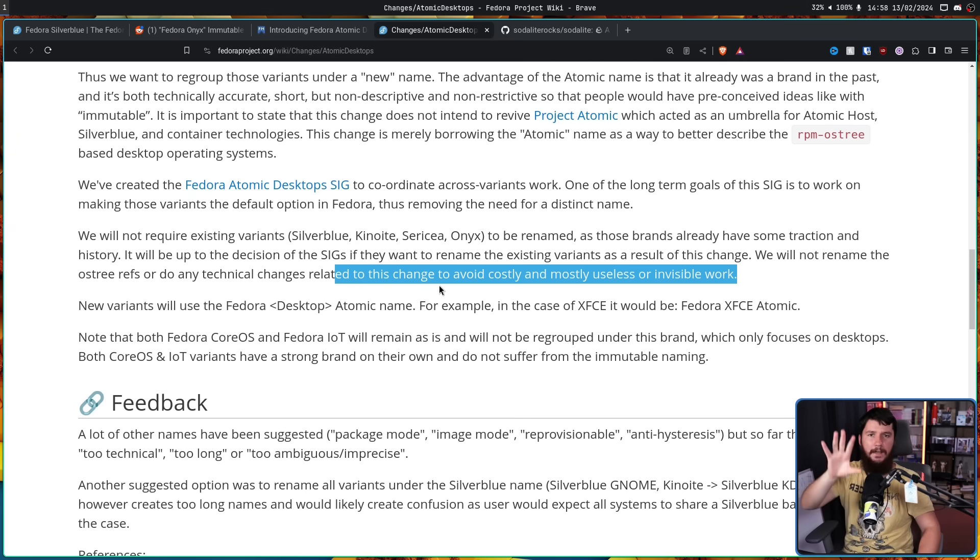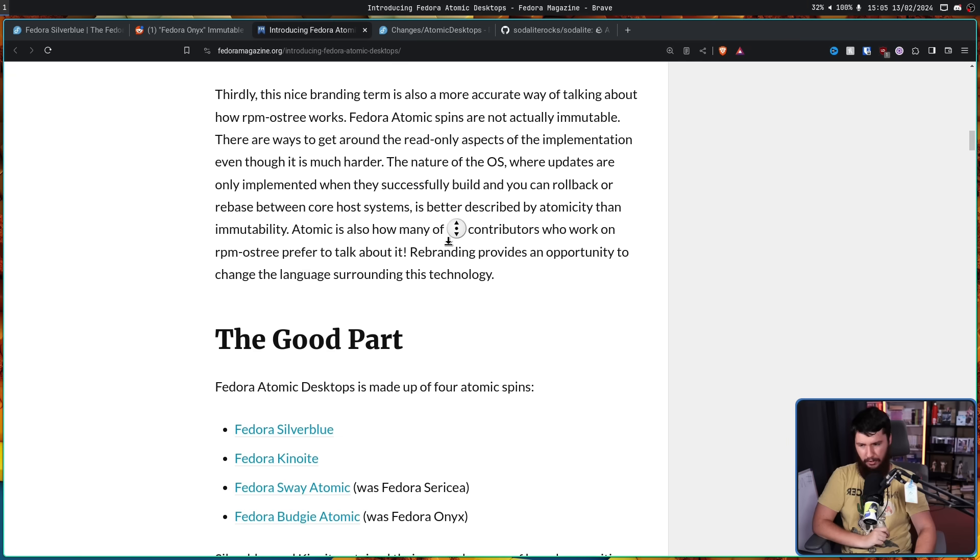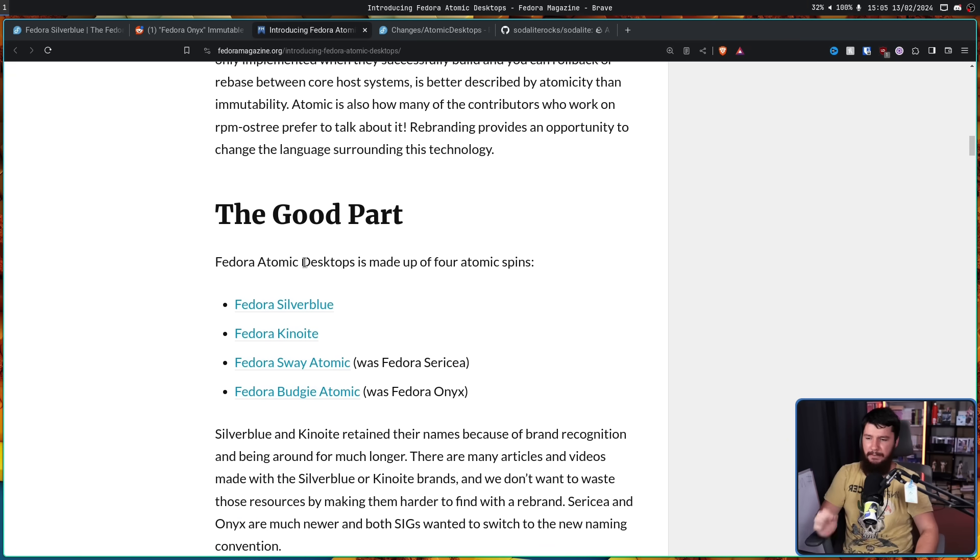However, for new variants, they will use the format: Fedora [desktop name] Atomic. For example, in the case of XFCE this would be Fedora XFCE Atomic; Hyprland would be Fedora Hyprland Atomic; Cosmic would be Fedora Cosmic Atomic, and so on. Fedora Atomic Desktops is made up of four atomic spins: Fedora Silverblue, Fedora Kinoite, Fedora Sway Atomic, and Fedora Budgie Atomic — the latter two were previously Sericea and Onyx respectively.